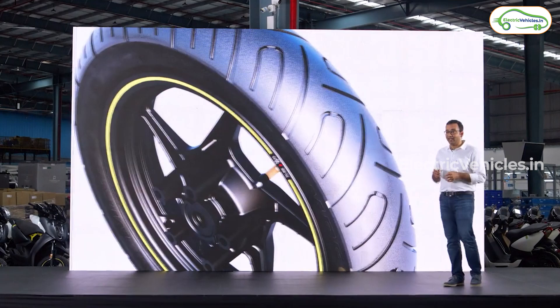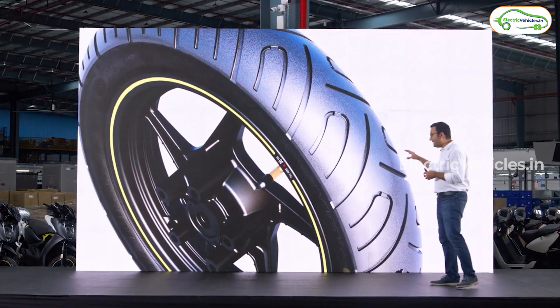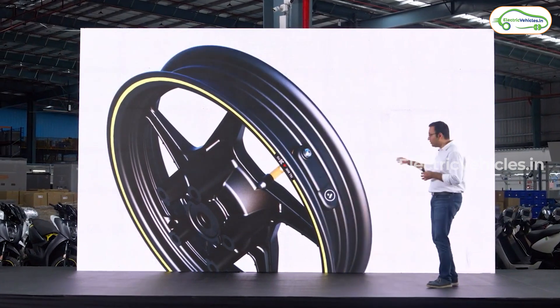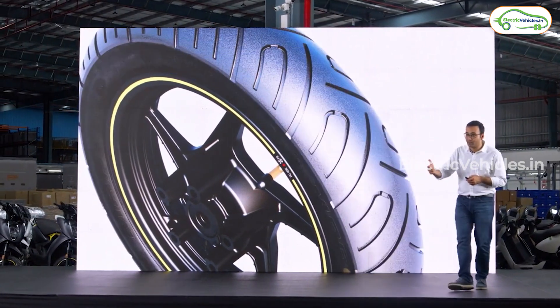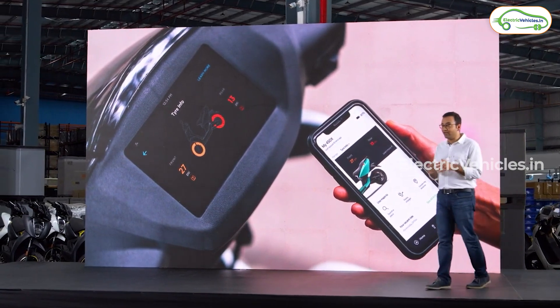Ather Energy has integrated TPMS — that is, Tire Pressure Monitoring System — inside the tire for more accuracy. It will be invisible and theft-proof too. Both the display cluster and the app connected to the vehicle will get real-time updates of TPMS.